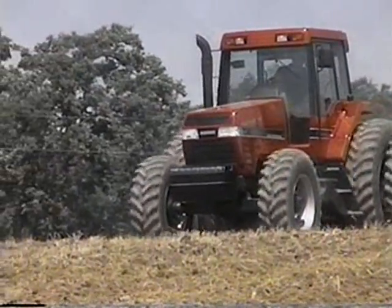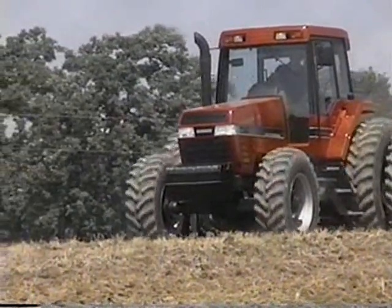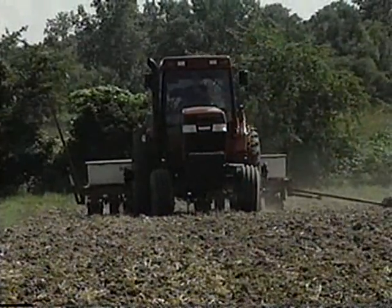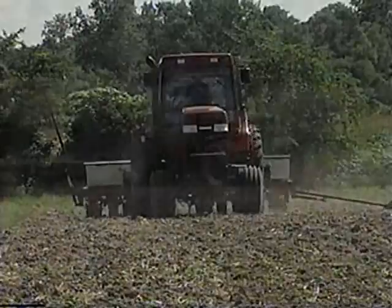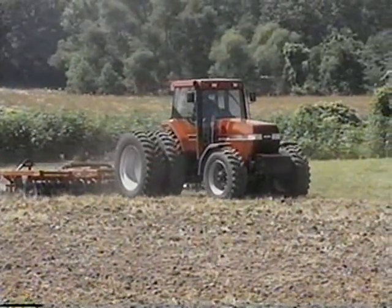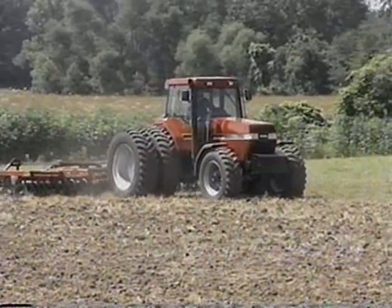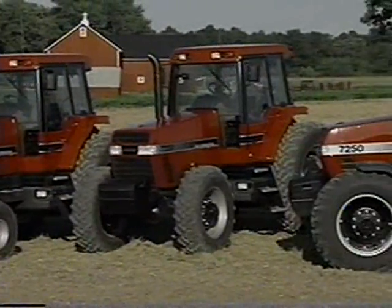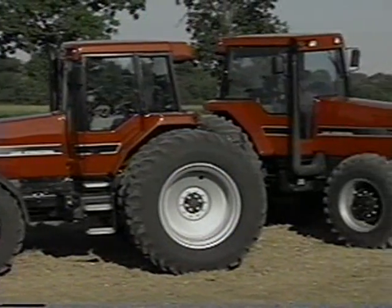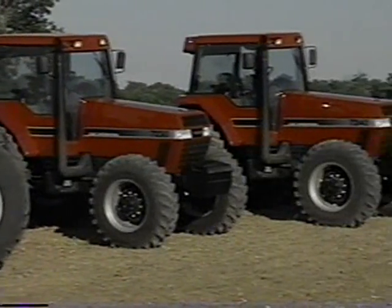Case is proud of the top billing Magnum has achieved. And with over 200 improvements under our belts, we're still talking to customers, looking for audience approval, polishing our act, and delivering quality and a command performance with every tractor we build.